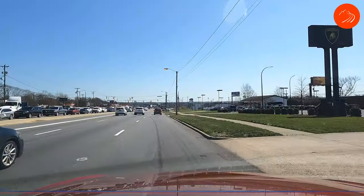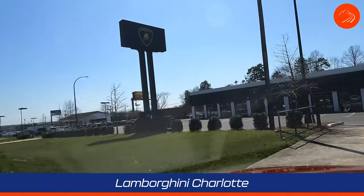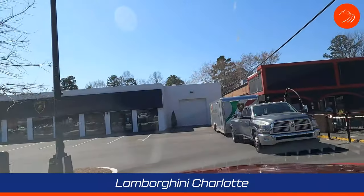Today we're heading over to Charlotte McLaren. Going to check out all the cars they have over there. They have a ton of cars — I'm not sure if they're all in one showroom or a couple of showrooms — but I'm really interested to see some of the 720Ss that they have.